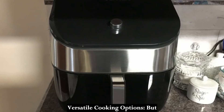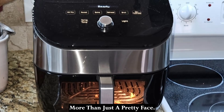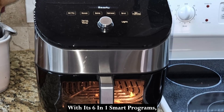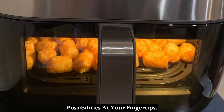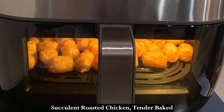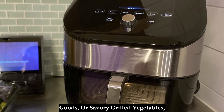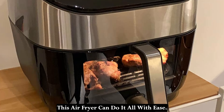Versatile cooking options. But the Instant Vortex Plus is much more than just a pretty face. With its 6-in-1 smart programs, you have a world of culinary possibilities at your fingertips. Whether you're craving crispy fries, succulent roasted chicken, tender baked goods, or savory grilled vegetables, this air fryer can do it all with ease.